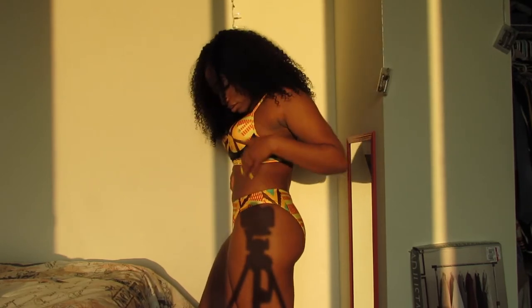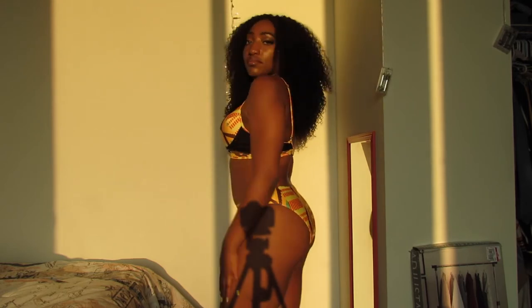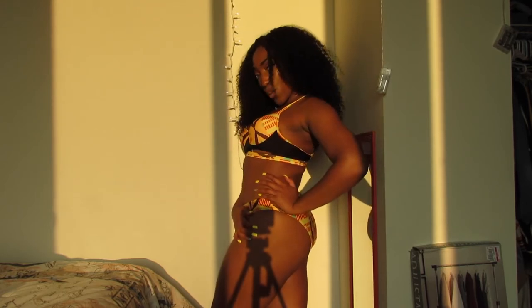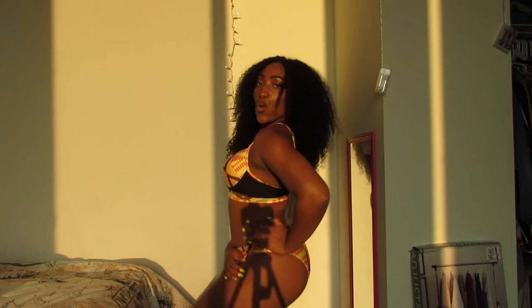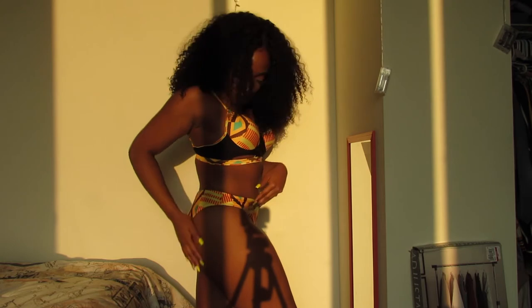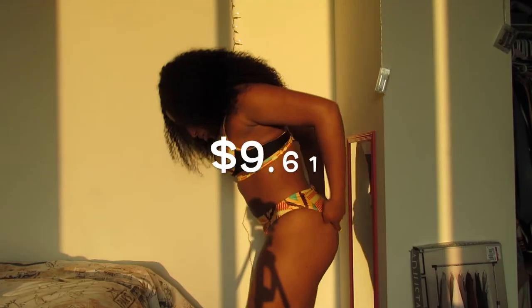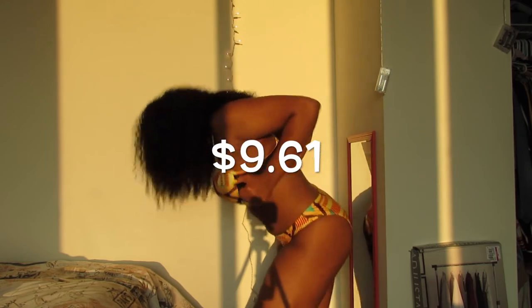This Kente swimsuit — I really wanted to do some type of African photoshoot in the summer but didn't have time to make the swimsuit, so I decided to look for one. Thank God AliExpress had it. The set was only $9, it fit perfectly, and I got so many compliments.